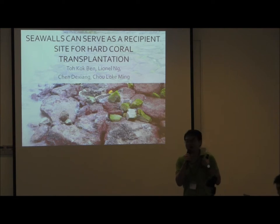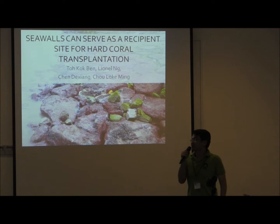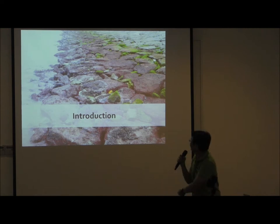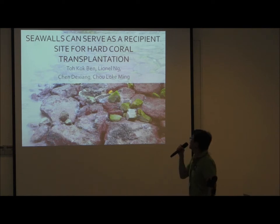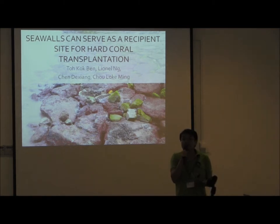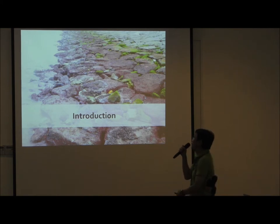Good afternoon everyone. My name is Kok Ben. I'm from the Reef Ecology Lab from NUS. It used to be called Marine Fire Lab, and after this year it probably won't be there anymore. I'm here to present two small and interesting experiments that we have done a couple of years back to demonstrate that it's actually possible to transplant hard coral onto the seawall. So let's get right into the background of our studies.